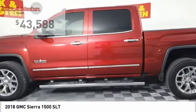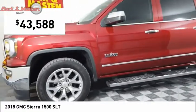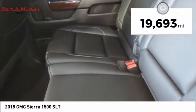This truck is priced below $45,000 and has less than 20,000 miles.